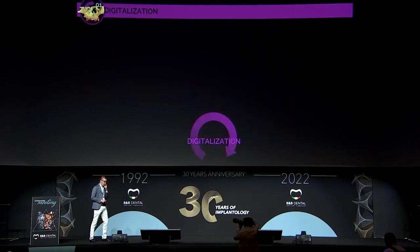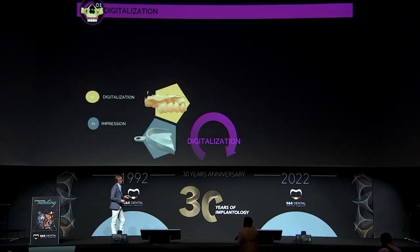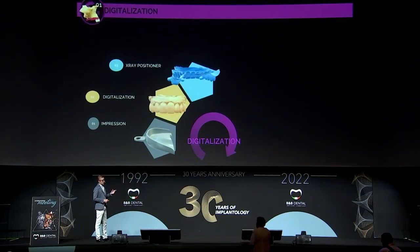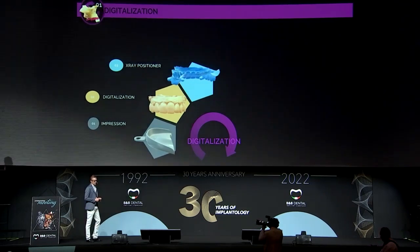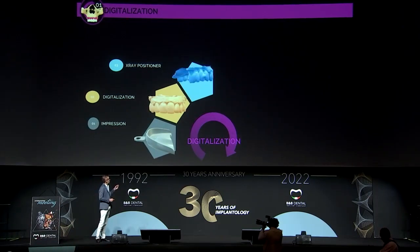The workflow for digitalization is as follows. If you are using a conventional impression, you will need to take the impression and then make the digitalization. But if you are using only an intraoral scan, those two first steps can be done in one. After that, we will need an X-ray positioner — it's not obligatory, but it's a very important step, as we will discuss later.